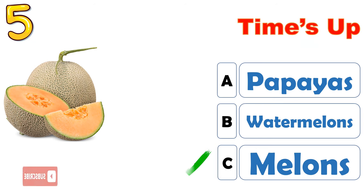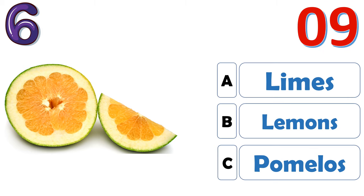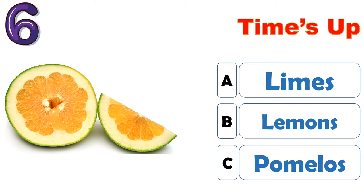The correct answer is C, melons. The correct answer is C, pomelos.